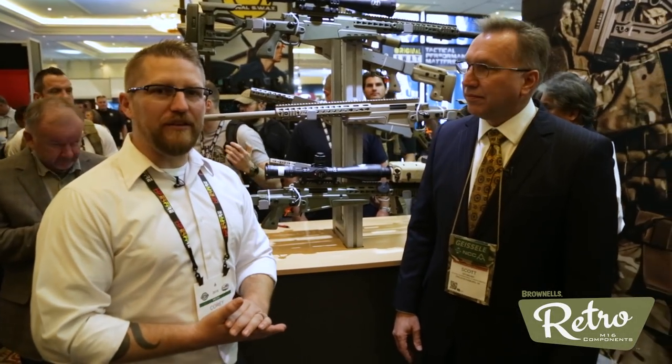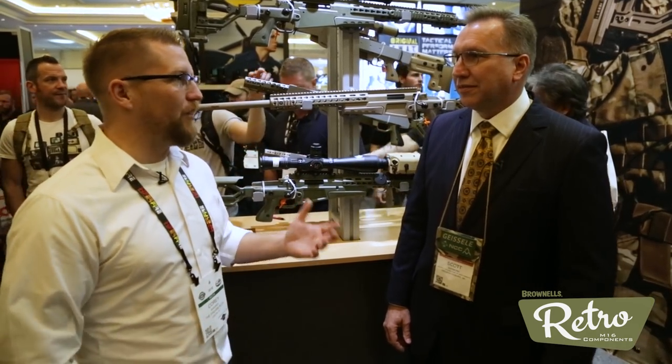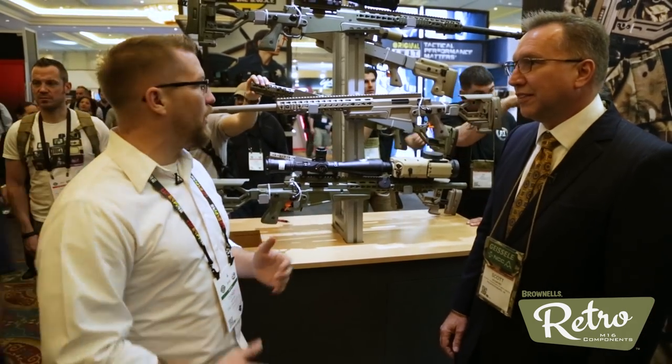Hey everybody, welcome to TFB TV. My name is Corey Wardrop. We are at SHOT Show 2018. I'm with Scott at the Accuracy International booth. You guys make a hell of a quality product — tell us what you guys got new going on.